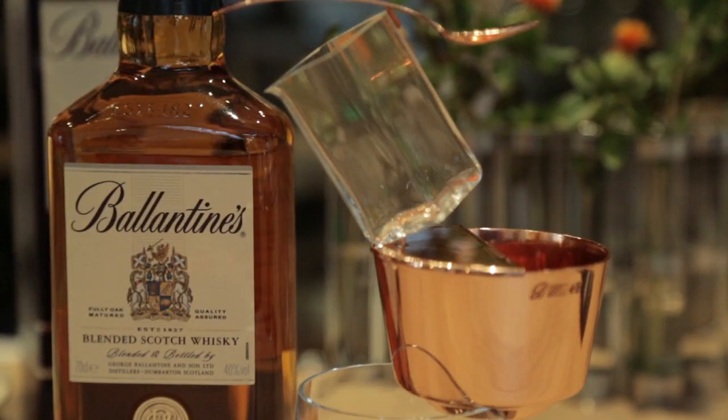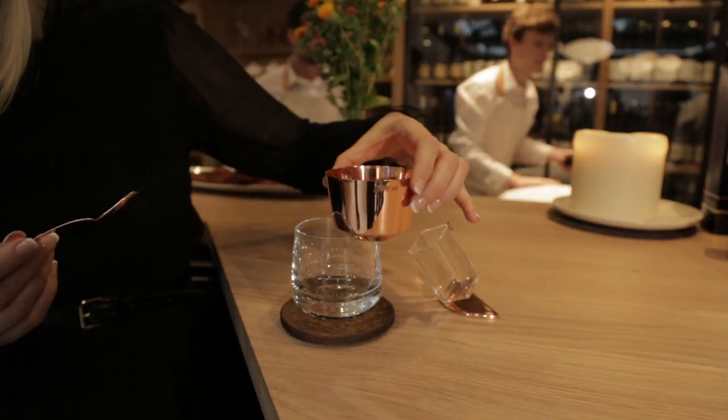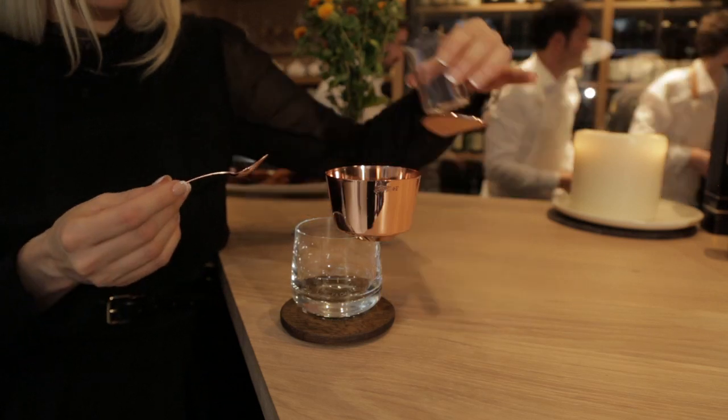I'm Sophia and I'm one third of the design group Promp from Stockholm. In this project we have collaborated with Valentine's 12. We were invited by Valentine's to create an object that celebrates the ritual of drinking whiskey.